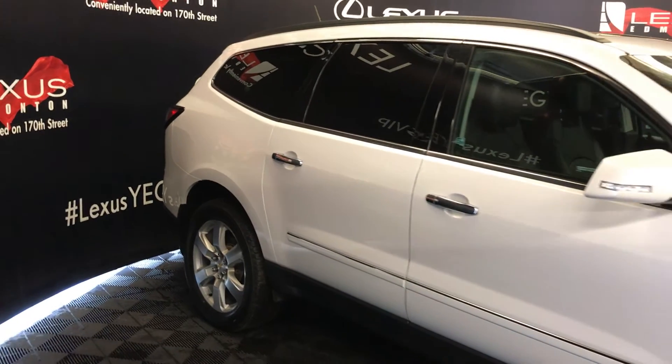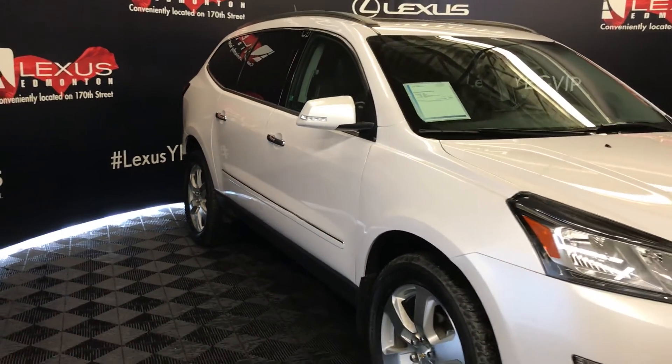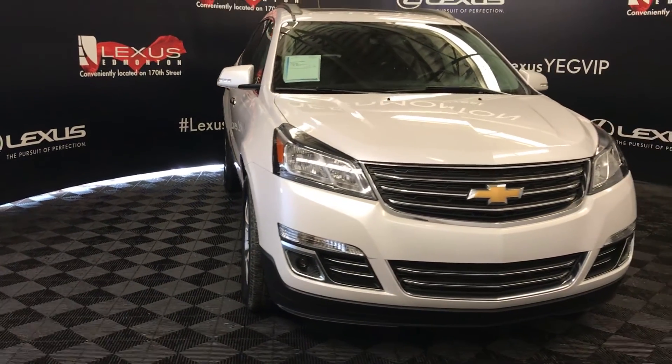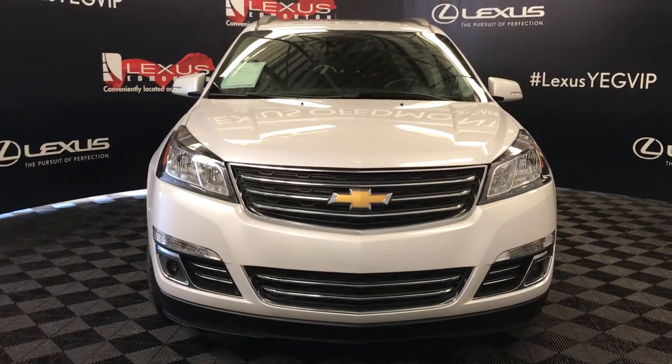Turn signal lights under the side mirrors, power folding mirrors, daytime running lights, fog lights, engine block heater, and so much more. Come on down to Lexus of Edmonton and check out all of our pre-owned inventory.